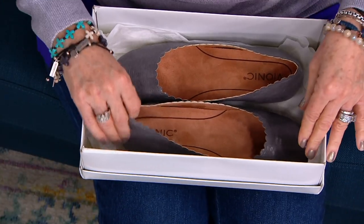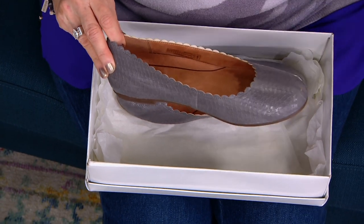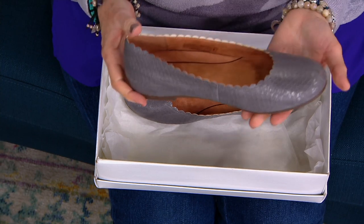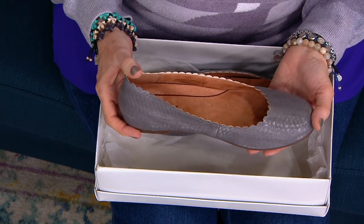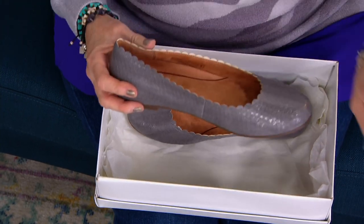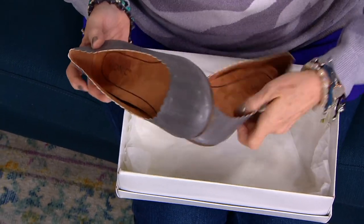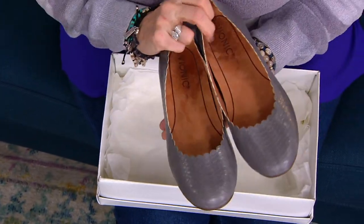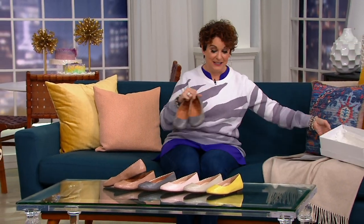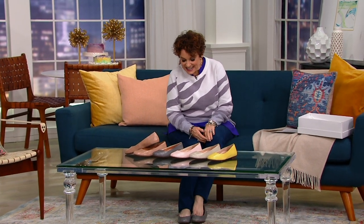This is something called a big deal. Already 100 of you said I'm not waiting — smart shoe shoppers that you are. This is our QVC2 big deal. The price is $89.94, and we also have five easy payments of $17.99.